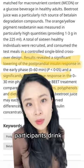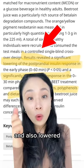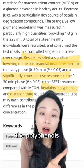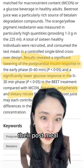Scientists have found that when participants drink beetroot juice, it significantly lowered their post-meal blood sugar and also lowered their insulin response. Scientists found that the betalains, the polyphenols, and the dietary nitrate in beetroot juice are what actually help lower post-meal blood sugar.